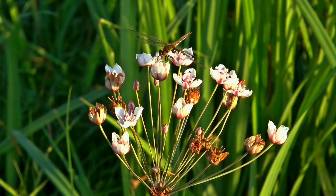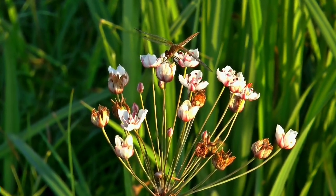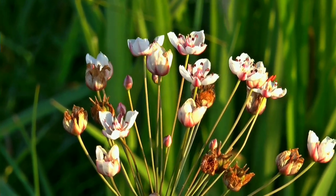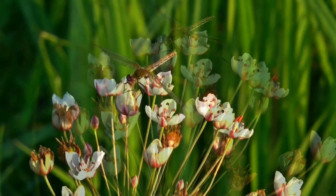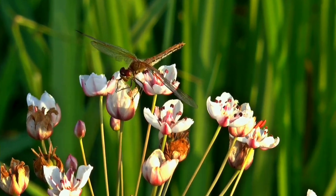Another insect that people who say they hate insects might really like are dragonflies. They're beautiful and acrobatic, and they love to eat mosquitoes. So we like to have them in our backyards because no one wants to get eaten up by mosquitoes.